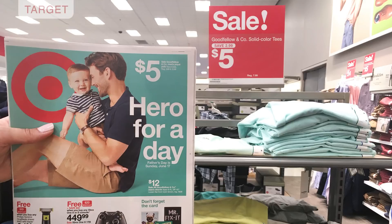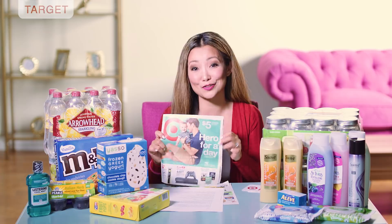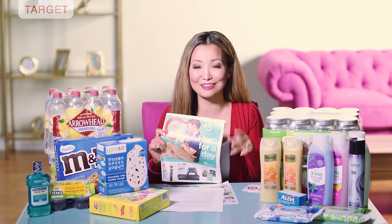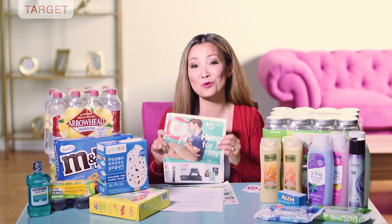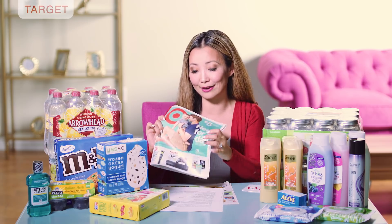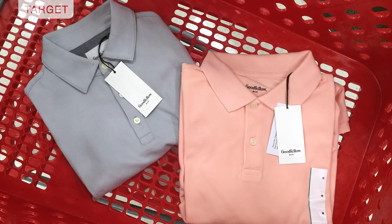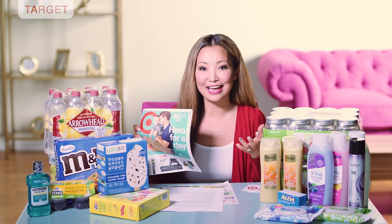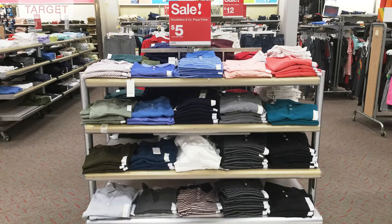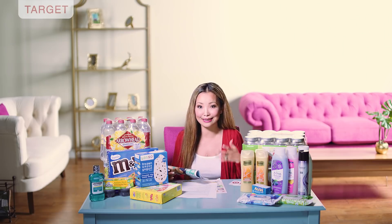Another sweet deal this week is on men's pique polo shirts — they are on sale for $5 each, brand is Goodfellow & Co., which I think is the only brand of pique polo the store carries. They are normally $9.99 to $12.99, so $5 is a really big discount and they're doing this for Father's Day. It's a good time to stock up for dads, boyfriends, and husbands. There are a ton of colors and prints, and you can do this online too. If you pay with a Red Card, save an additional 5%, making it about $4.75.